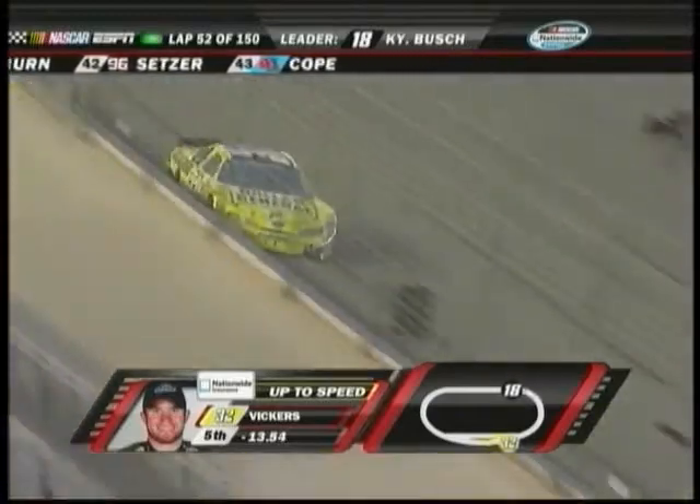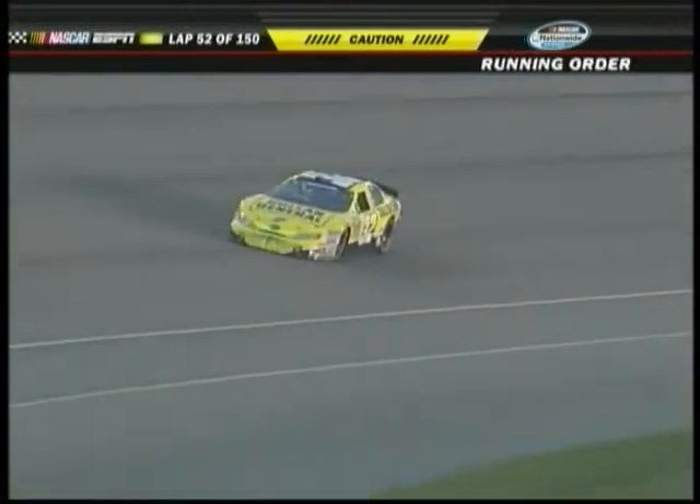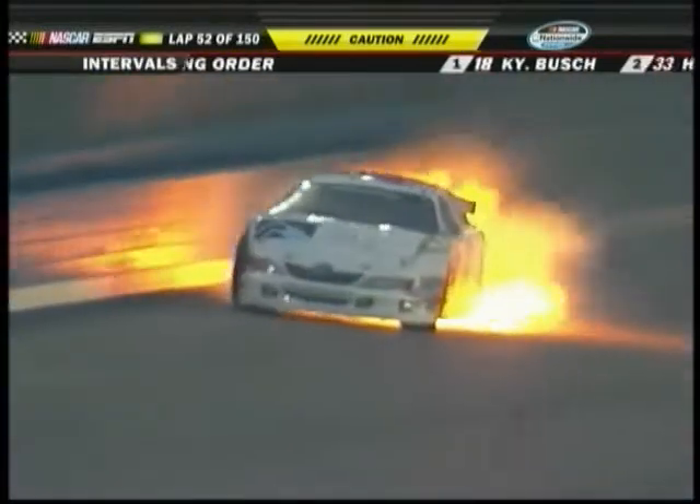He traded out the motor and went to the back, so he's looking for a victory, and there's a caution on the track. Turn two, guys. Caution's out. Got a big fire on the back stretch off turn two.